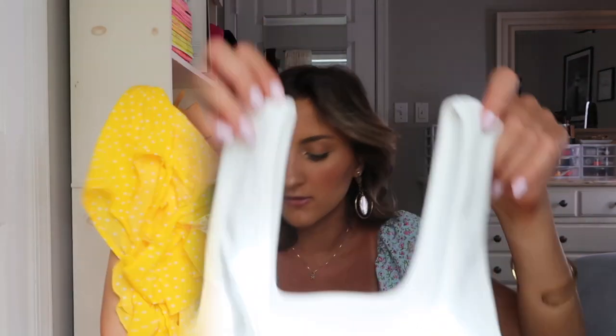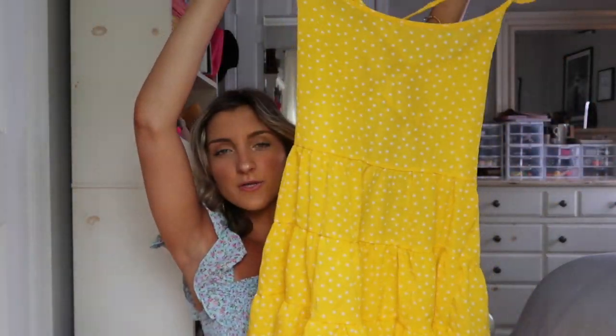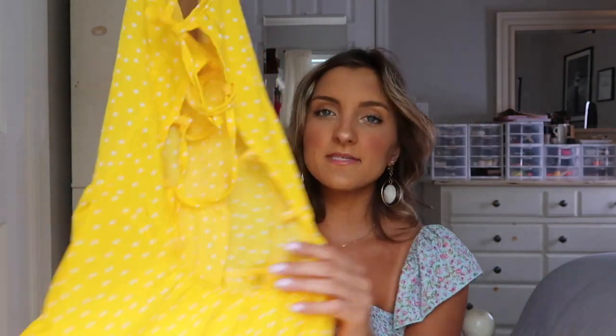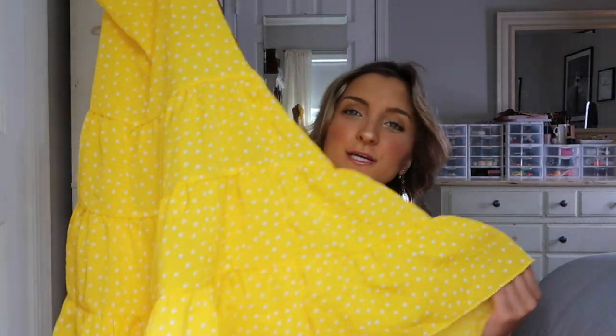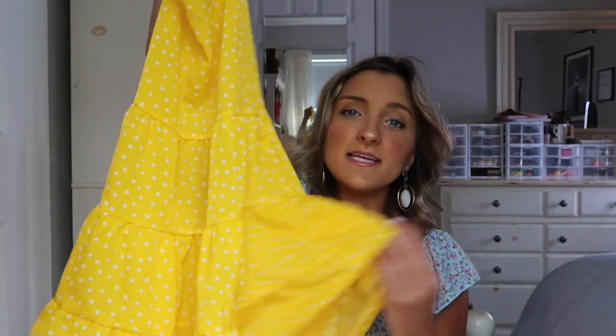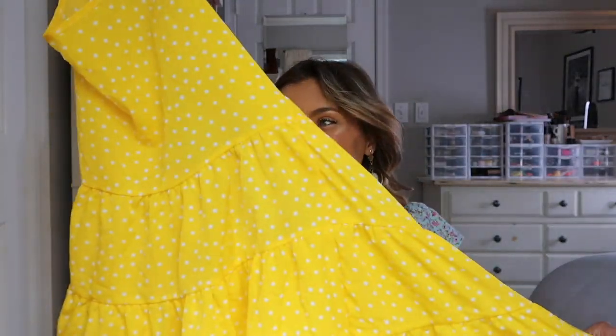Last but not least I grabbed this yellow dress, and it did not fit me at all. I got it in a size small but I couldn't even get it on — the straps self-tie along the back and they were nowhere near long enough. It's really cute when you hold it up but just didn't fit me. It is also really really thin so you would definitely have to wear nude underwear with it, and even then it's probably on the see-through side. I'm a little bummed about this one.